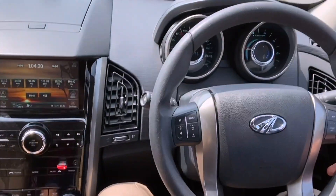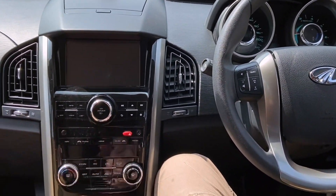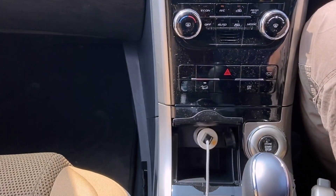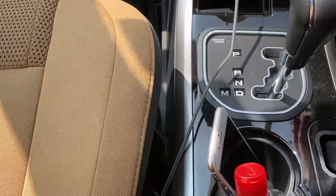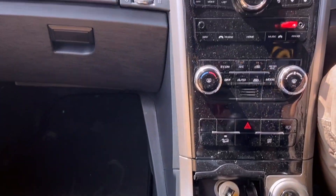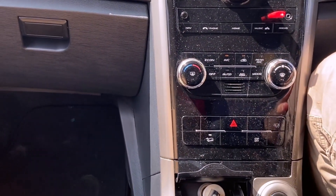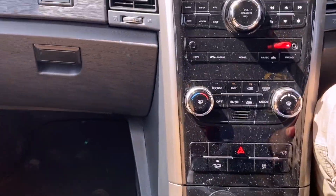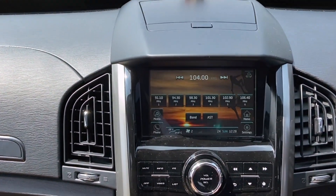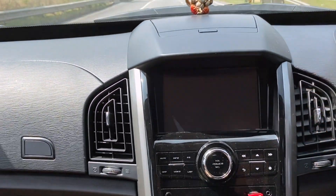For spirited drivers the gearbox might occasionally catch out, but generally speaking, doing 80–90 km/h you can't even feel a jerk. The auto gearbox is very smooth. On hills, it's an auto-hold so you can climb easily, and when descending you can use the hill descent control, which brakes the car using engine braking. Driving-wise, very smooth overall.